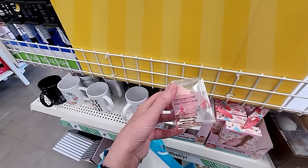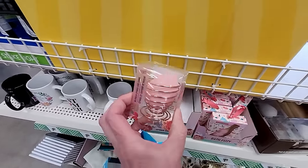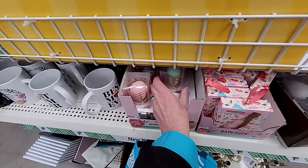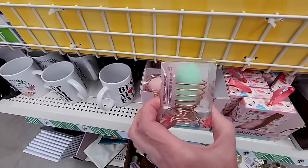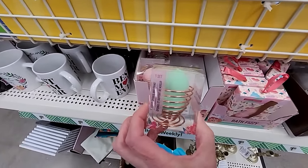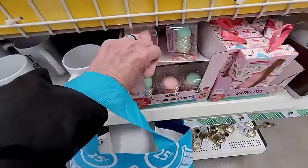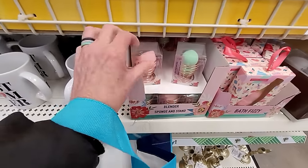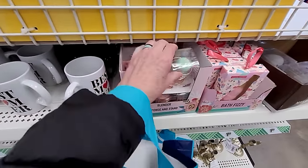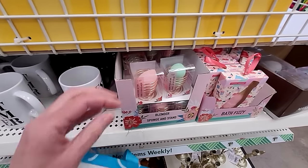Here's a new blender sponge and a little stand. I really like that, because when I just set my blender sponge down, it keeps falling down on the dirty ground. This is a really cute little copper-colored stand. There's the whole collection - two different shaped sponges. I really like those.